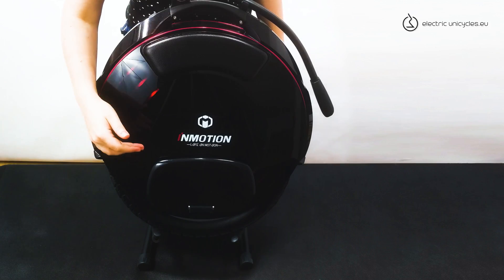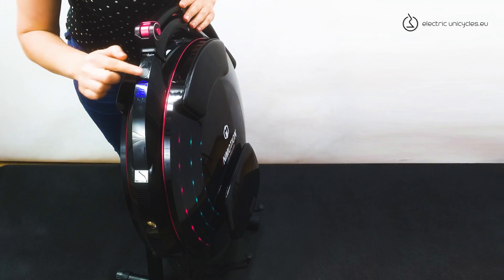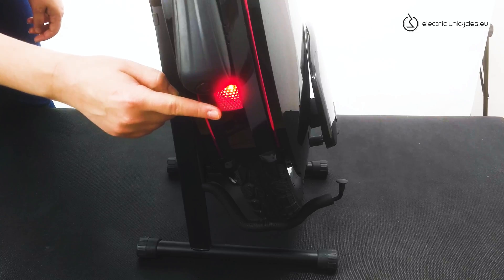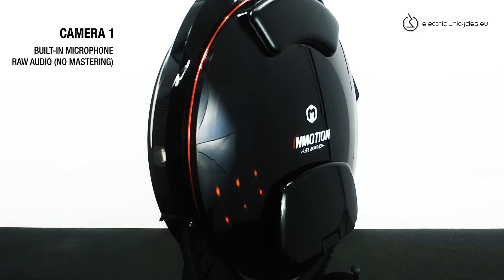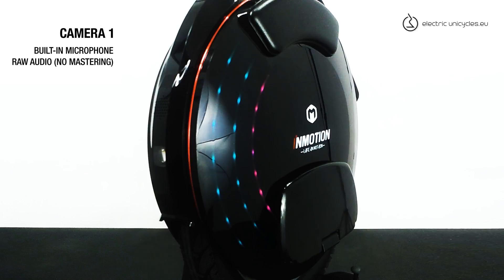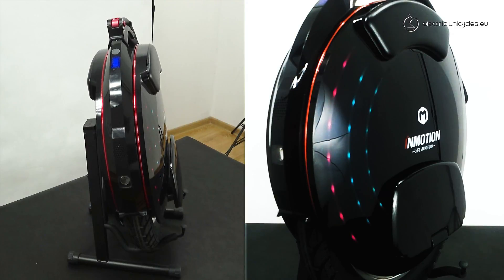The atmospheric light can be adjusted in the app. We've also got a very strong front lamp and a rear brake light. And there are Bluetooth stereo speakers above them — this is how they sound. They are pretty good, actually.